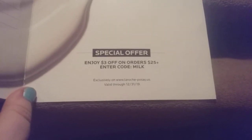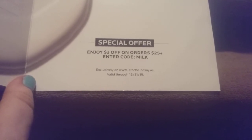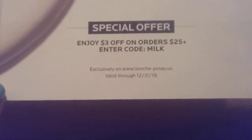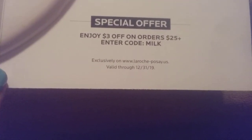You guys can use that code there because I probably would never order this. Enjoy $3 off your order at $25 plus. Use the code MILK and you can do it at their website. Valid through 12-31-2019 but I just now got it. If you want to give that a try, again, the code is MILK.